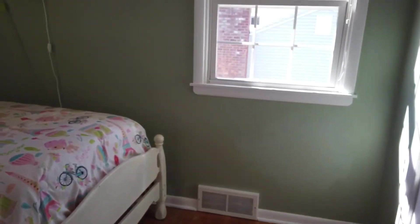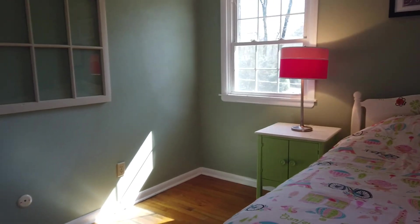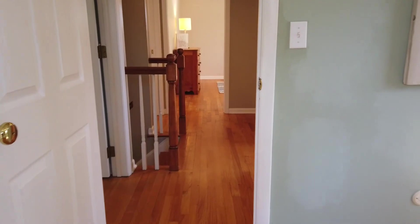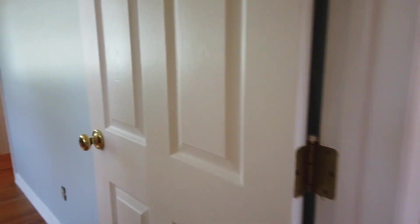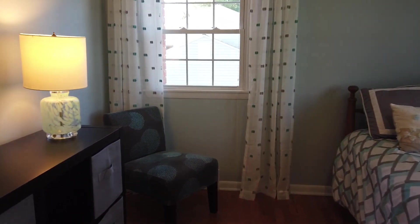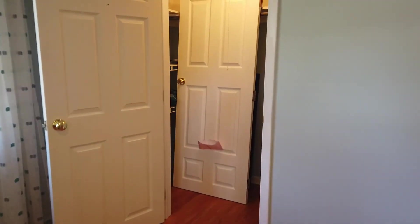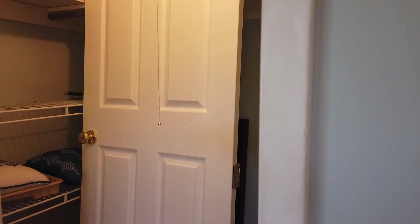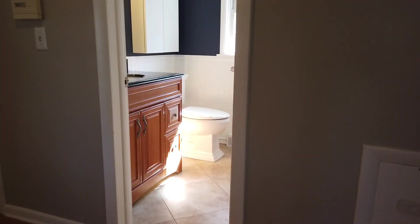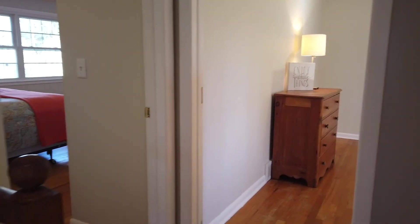Continuing along to the third bedroom — this one is a little bit smaller than the rest, but the other three are still a very good size. And then the fourth bedroom here. This room does have a little bit of a larger closet — more of a walk-in closet. That door right there is to one of the other bedrooms. It's got the hinges on it, it just needs to be put back in place — probably a child's room, for whatever reason they decided to take the door off. The door just needs to be put back in place.